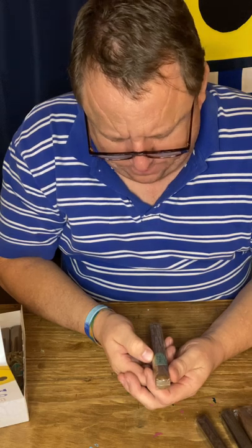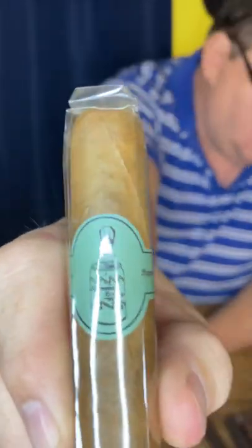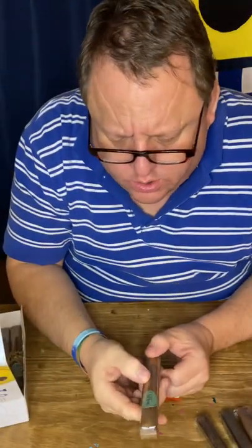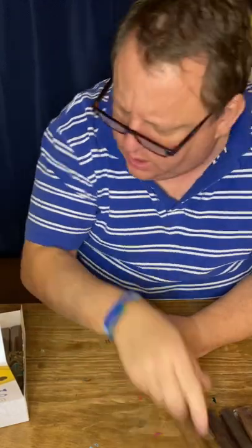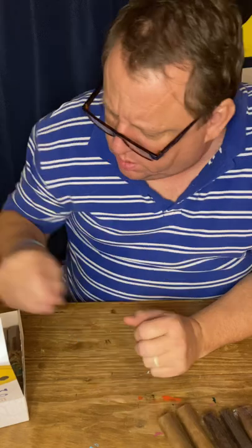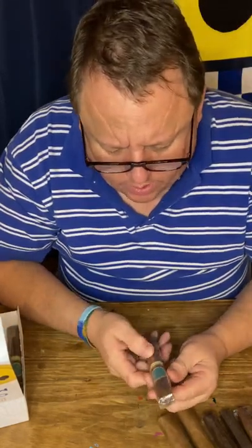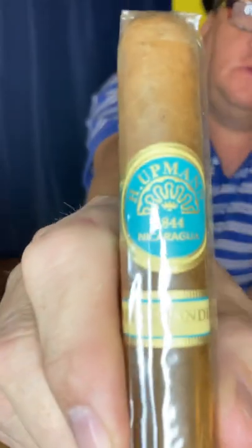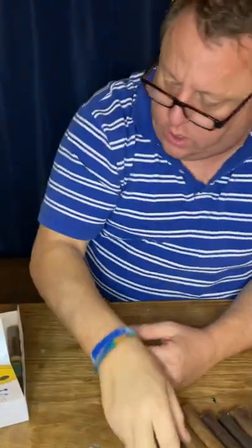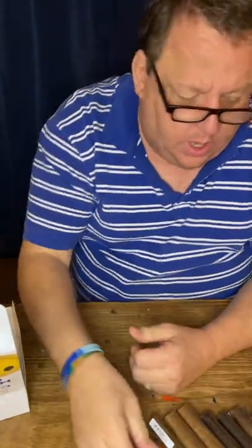Now this cream soda — this is not at all familiar to me, so that'll be kind of neat and interesting. Cream soda — I'd like to read a little bit about that. And then the H. Upman — of course, we've all had some Upmans before. They're a good cigar. That's pretty interesting.